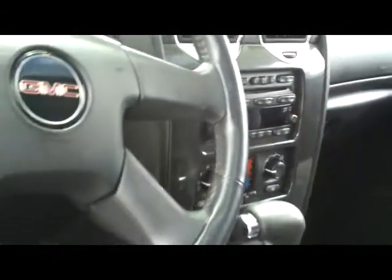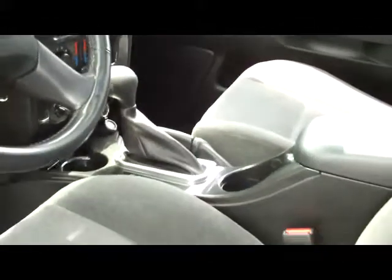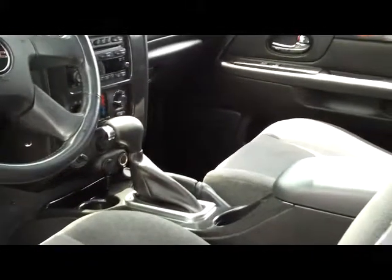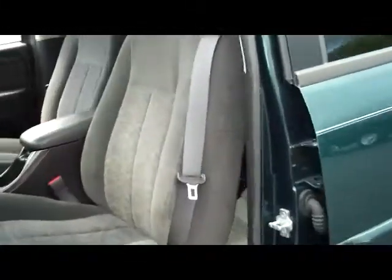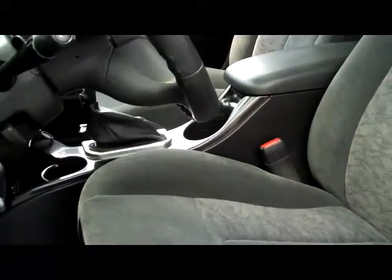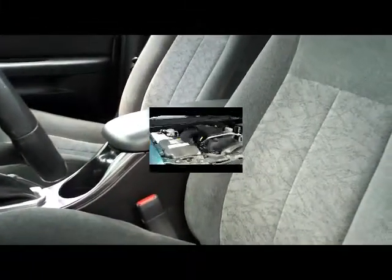It does have the Bose sound system and the floor shifter — you're not doing it off the tree on this one. Beautifully equipped with a dark gray interior that's very forgiving on spills and stains. The carbon fiber trim goes all the way up through the center console.